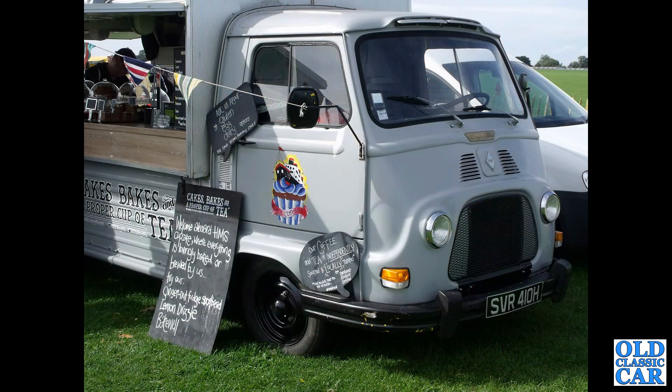The Renault Estafette. These little French vans are very popular for catering conversions. Here we've got one serving cafes — cakes, bakes, and a proper cup of tea.